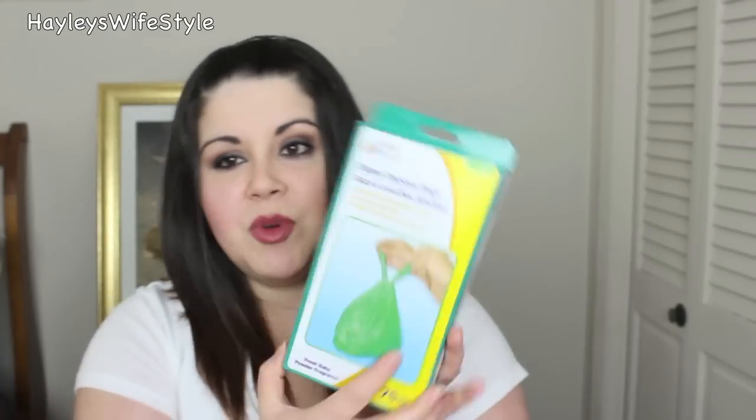I also got these diaper disposable bags. These are scented with tight-close handles — perfect for home or travel. I have some Arm & Hammer ones on my diaper bag right now, but I figured these are great in case I run out or in case Tristan is with the sitter. You don't want to throw dirty diapers in somebody else's trash can, so this is a great way to dispose of those.